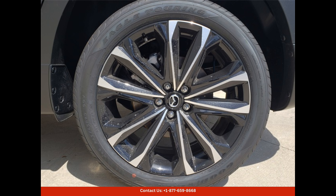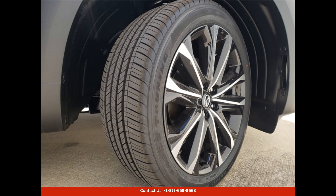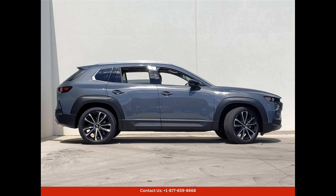Offering a range of luxury features and advanced technology. Under the hood, you'll find a powerful 2.5-liter engine that delivers excellent performance and fuel efficiency.